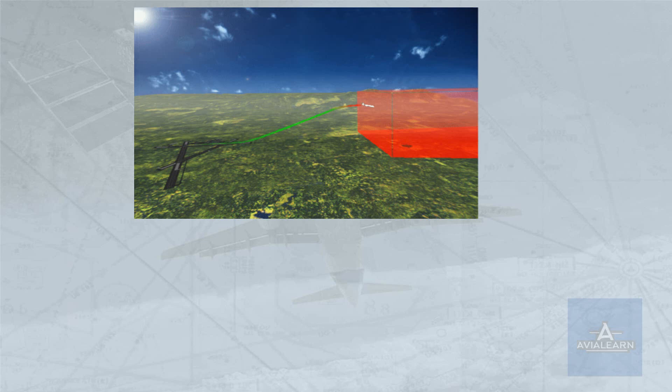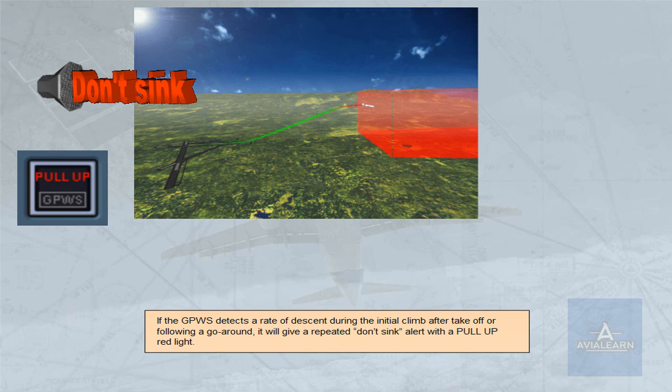If the GPWS detects a rate of descent during the initial climb after take-off or following a go-around, it will give a repeated alert.